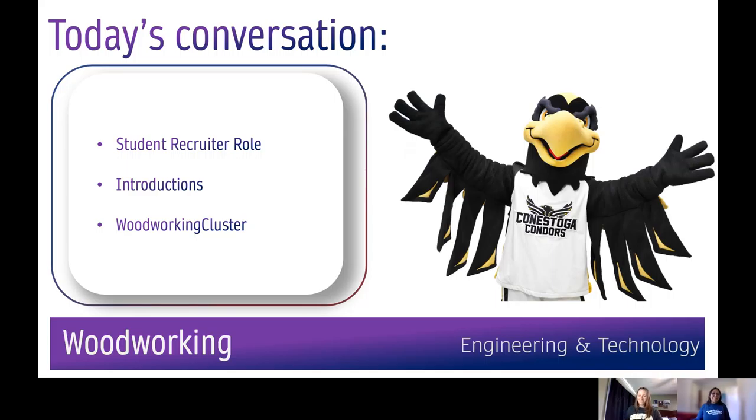My name is Roxanne Chawana. I'm the Indigenous recruiter at Conestoga College, and I'm from Wiikwemkoong, unceded territory on beautiful Manitoulin Island. My name is Alicia Rivard, and I work with the general population, and I have a background in career development. We'll be talking today about our woodworking clustered programs at our Kitchener-Doon campus.